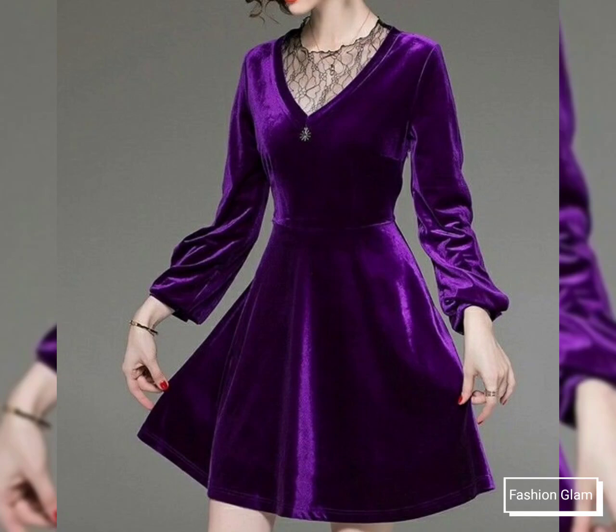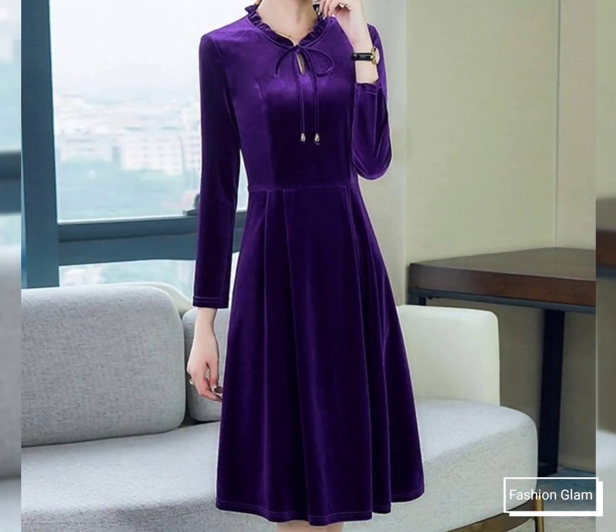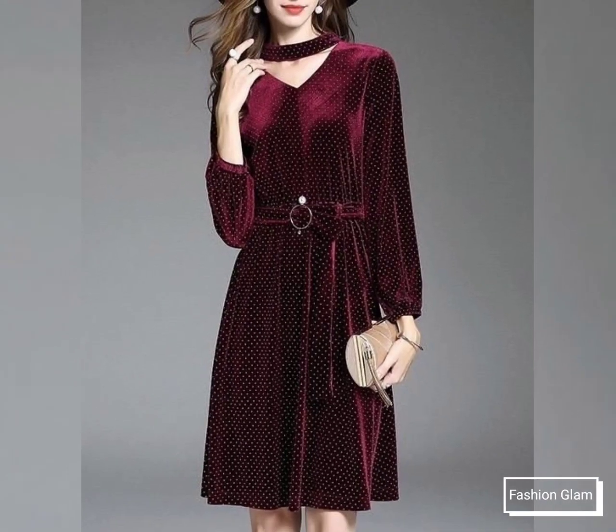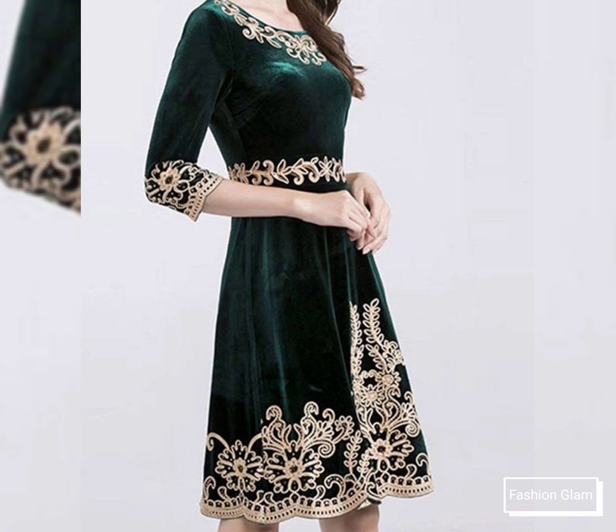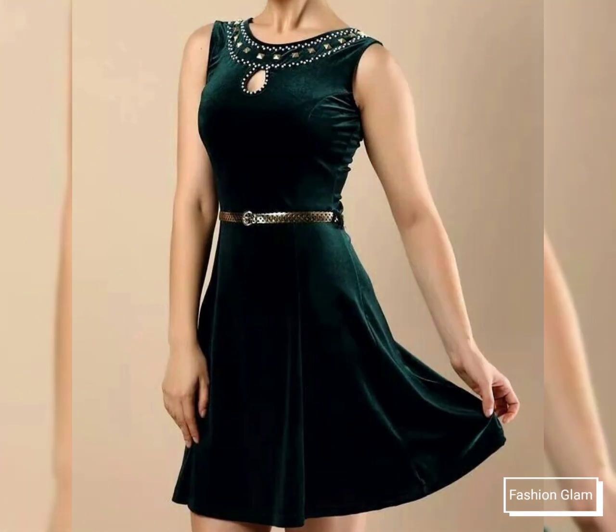Assalamu alaikum viewers, welcome back to my channel Fashion Glam. Here I am back again with another beautiful and awesome collection of women's evening party wear velvet skater dresses design ideas, mini dresses design ideas, and midi dresses design ideas. These are all velvet fabric beautiful A-line mini and midi dresses collection for girls and women.